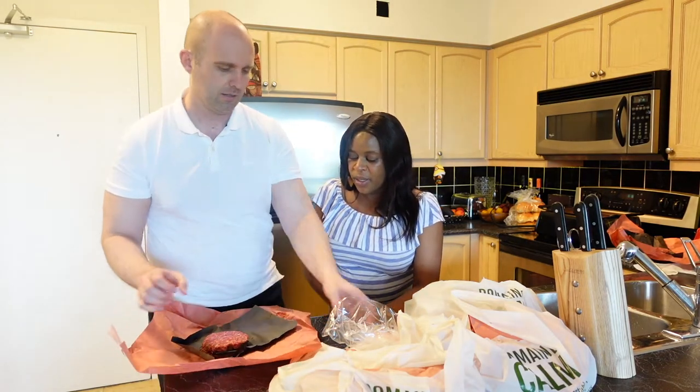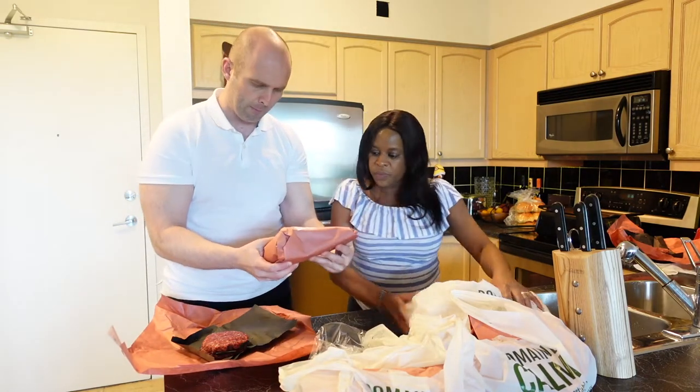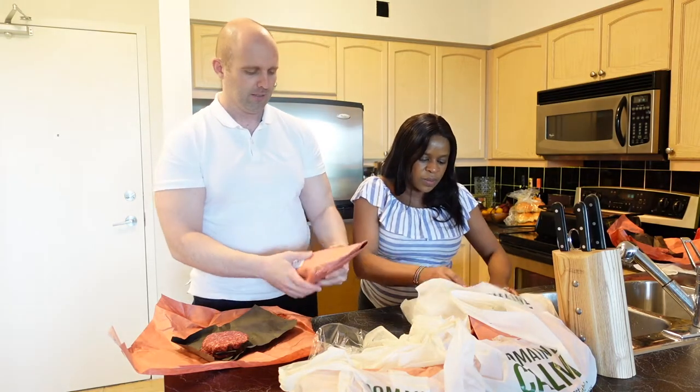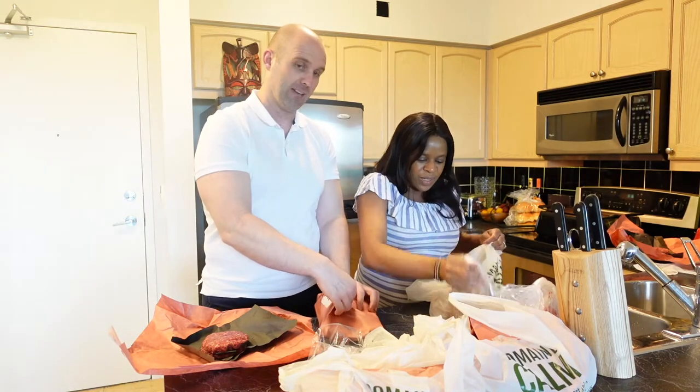We're taking everything out to show you. Organic pork — oh, those are the ribs, those are the spare ribs. Yeah, we got the ribs as well.